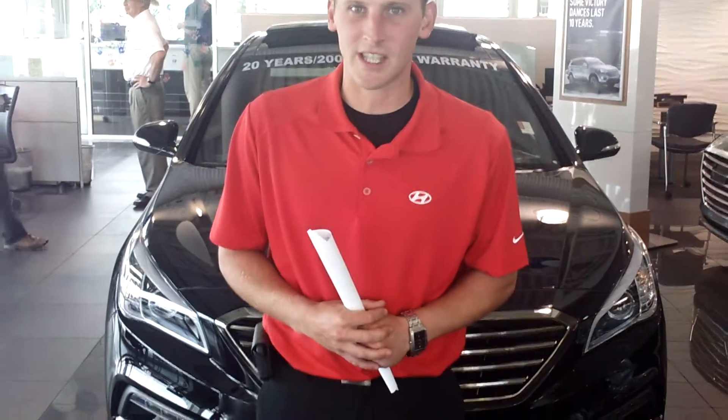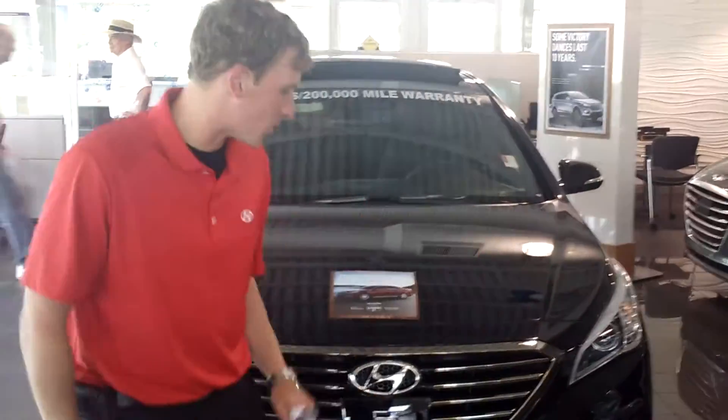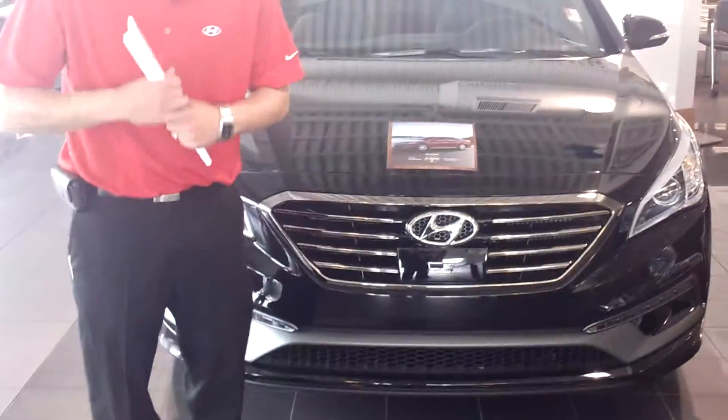Hey Virginia, Alex Murat here at Tamron Hyundai. Thank you so much for your interest in the brand new, redesigned 2015 Hyundai Sonata. This is a great vehicle. I want to show you a little bit more about it.